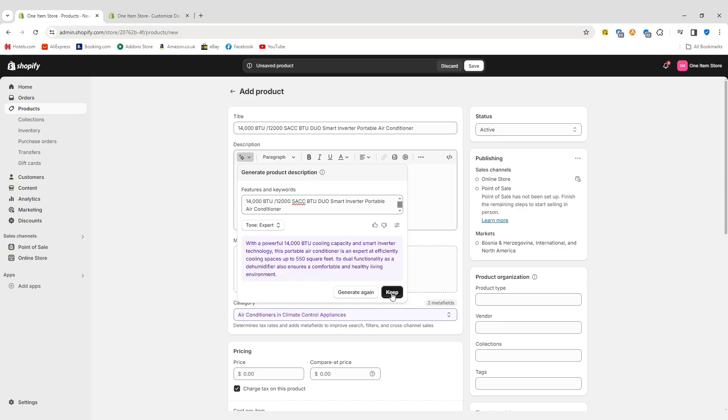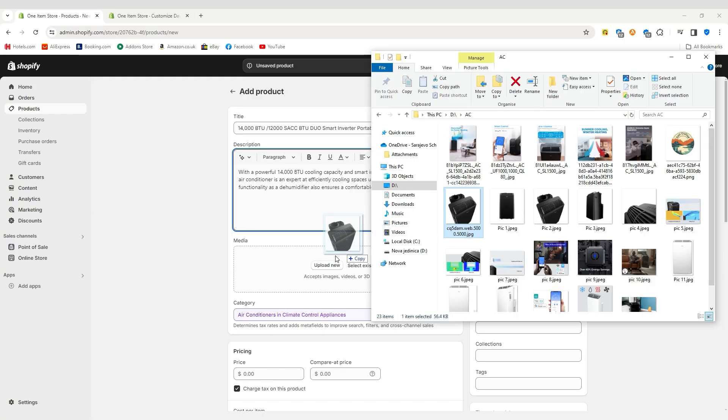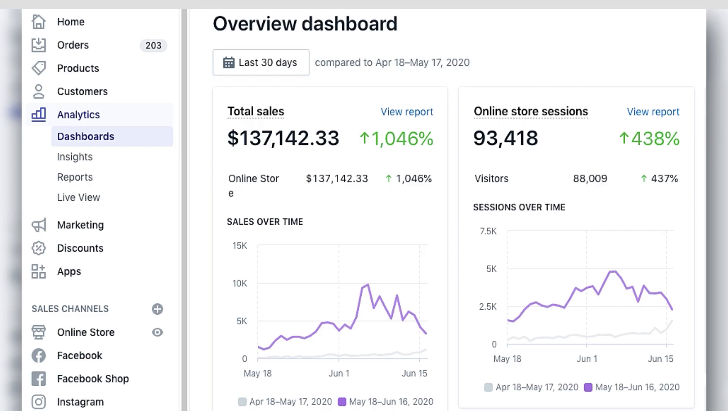Now let's talk features. Shopify is packed with e-commerce tools right out of the box. Inventory management is clean and intuitive. There's built-in support for tons of payment processors, and you even get features like abandoned cart recovery and detailed sales analytics without needing extra plugins. It's built to make sure you don't have to go looking for the tools you need.